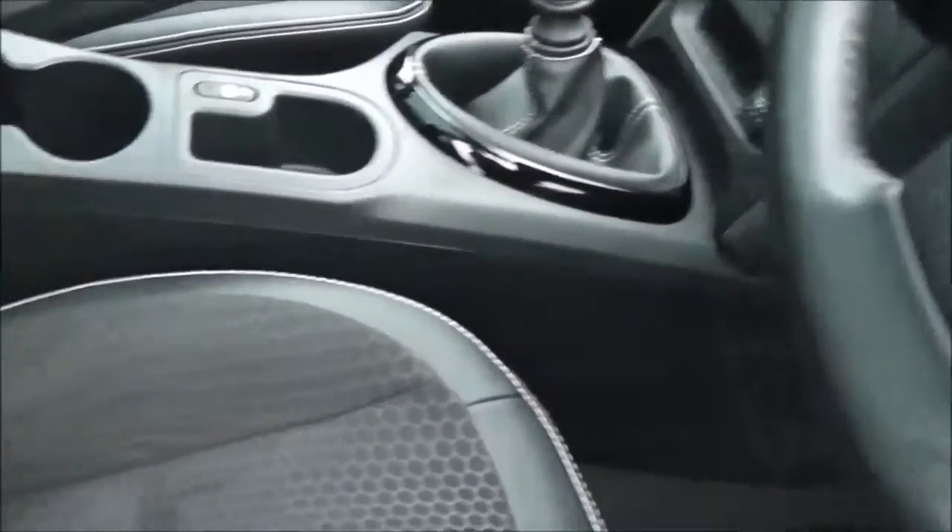Inside, the upholstery is a mixture of black leather and cloth with double white stitching, and they're in excellent condition.